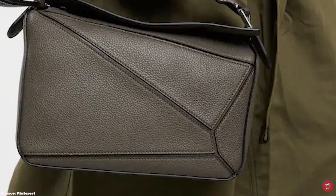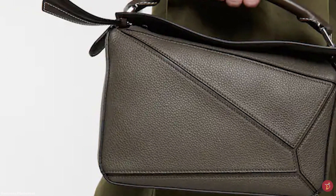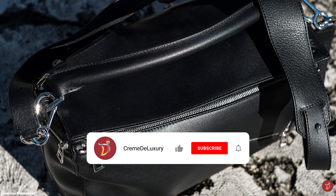The Loewe Puzzle Bag features the embossed signature Loewe anagram logo in the bottom corner. It is available in a plethora of colours and hues, in block, bi-colour, tri-colour and multi-colour combinations. The Loewe Puzzle Bag is produced in a few sizes: the nano, mini, small, medium and large.